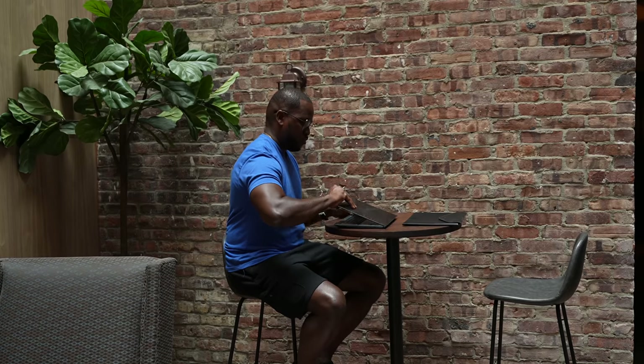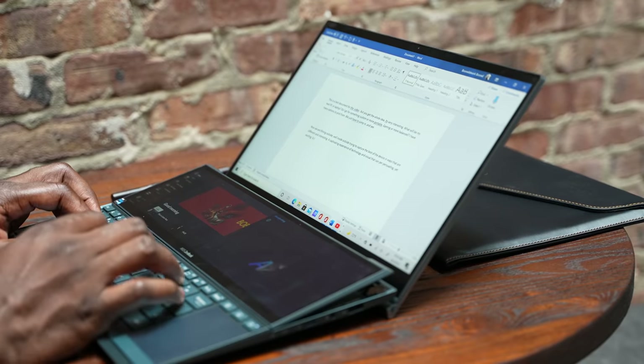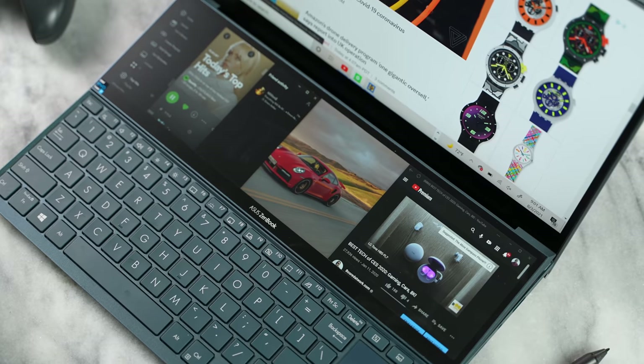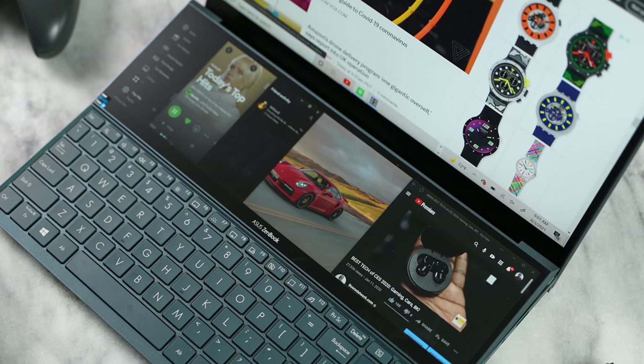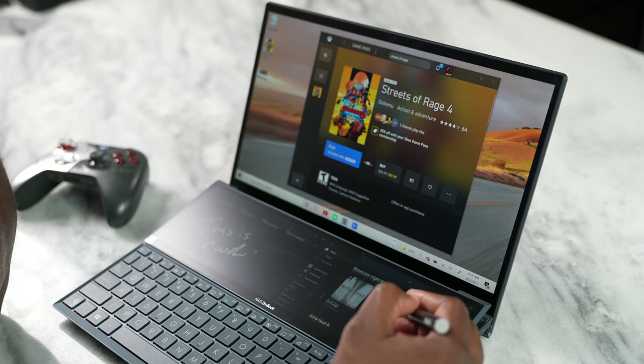This is a laptop that when you open it up, it surprises you because you don't have just one display — you have two displays. You've got a 14-inch display that looks lovely, and then you've got another 12.6-inch display at the bottom that gives you more functionality and more real estate. Both of them are touchscreen displays, and the ability to do multiple things with a dual display setup on a laptop has been truly unheard of.